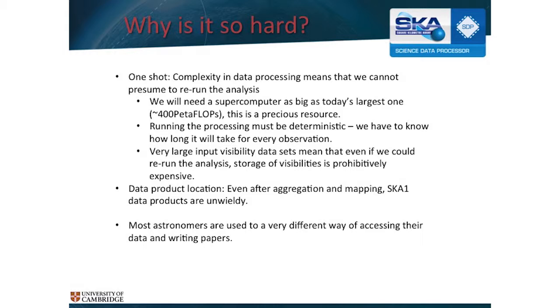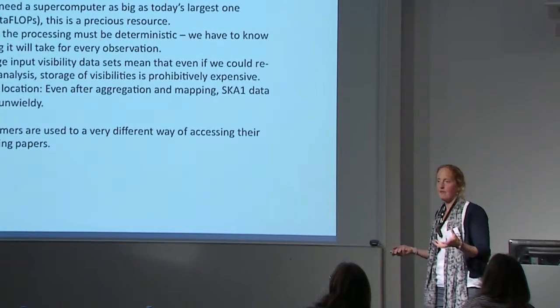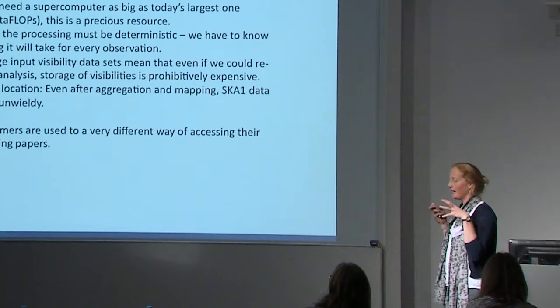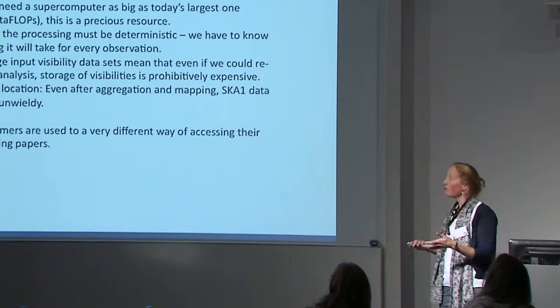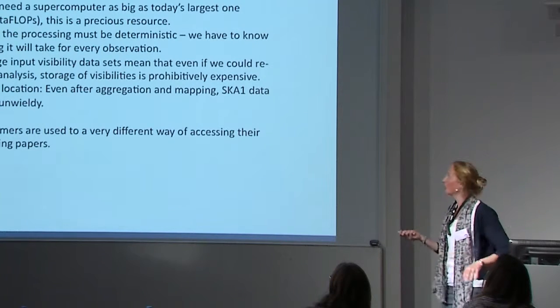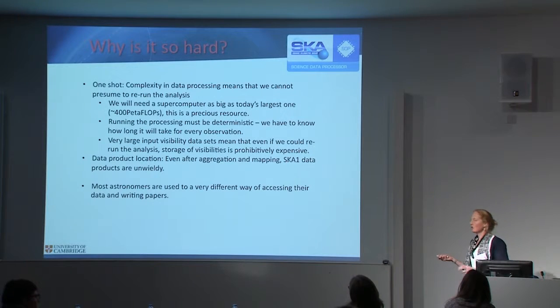We have an issue relevant here: data location — the physical location of the data — is very, very important. The data is going to stay where it gets put because it's so big we can't afford to pay for the intercontinental fiber optic links to send it. They might not even exist in enough capacity. We have to introduce astronomers to a totally new way of thinking about their data. It's not really their data — it's their right to have time on the machine analyzing the data, and then that's it.